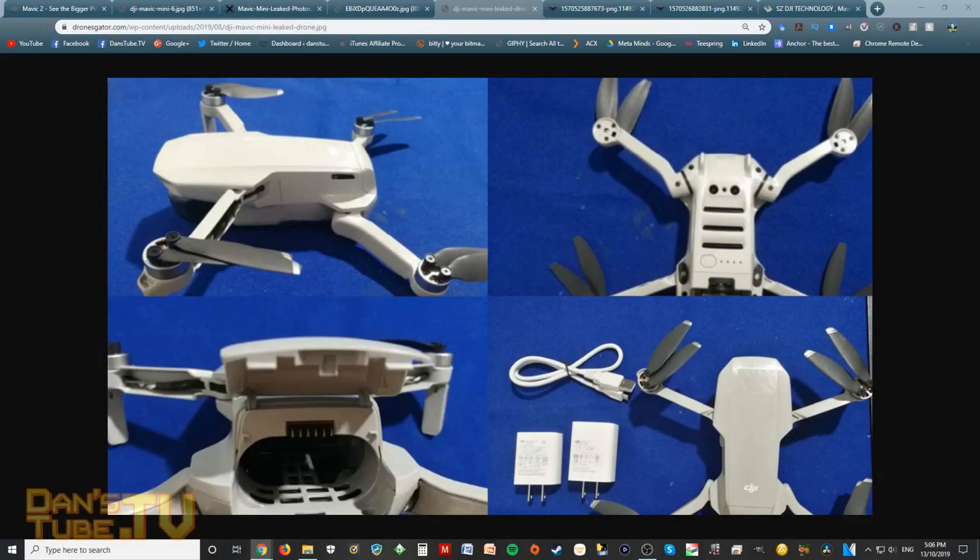Is the Mavic Mini about to land in a local store near you? Before we jump into this video, remember this is a rumors video and nothing is fact, nothing is set right now. This is just a discussion about what we know so far, and I'm going to be unveiling some new information that I found while doing a search on the Mavic Mini.